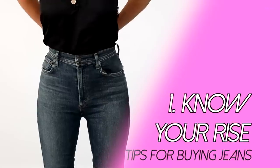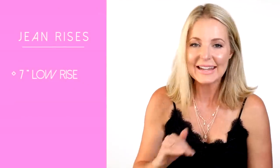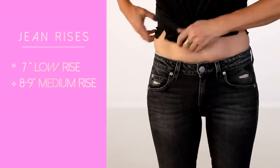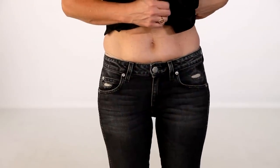First, I want to talk about the rise of your jeans. We'll break it down into three categories: low-rise, mid-rise, and high-rise. When shopping online, expand the product description to find the rise measurement. A seven-inch rise is very low. Mid-rise — which is a much happier rise for most of us — is an eight to nine inch rise, and those jeans usually sit above the hip bone and below the belly button.